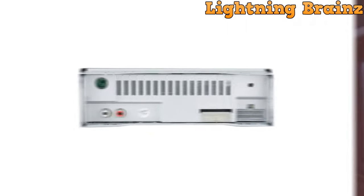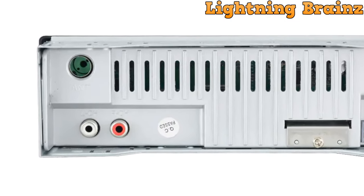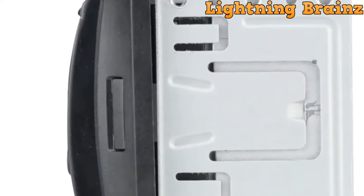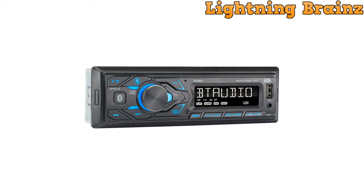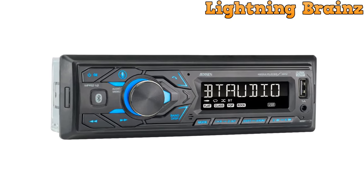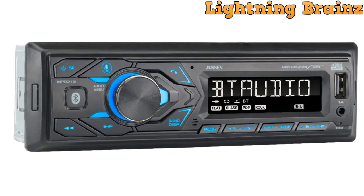In summary, the Jensen MPR 210 single DIN car stereo combines advanced features like voice assistance, Bluetooth connectivity, and customizable audio settings to provide a modern and convenient driving experience. With a high-resolution display and hands-free capabilities, it enhances both safety and entertainment during your journeys on the road. Upgrade your car's audio system with this versatile and responsive receiver.